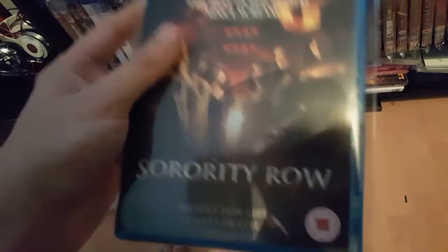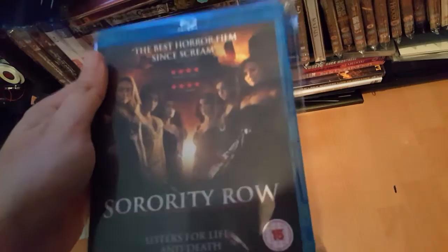Next film: Sorority Row. Best horror I've seen since Scream — pretty good. Sorority sisters kill their friend and try to hide it, or basically get caught out.